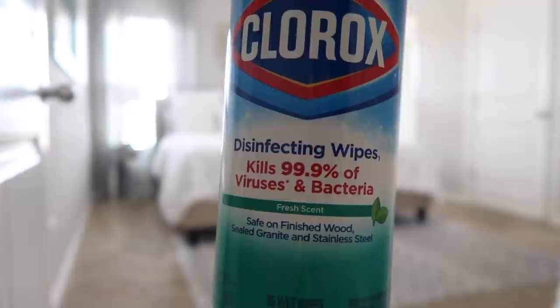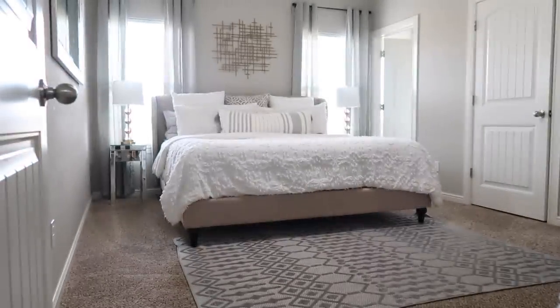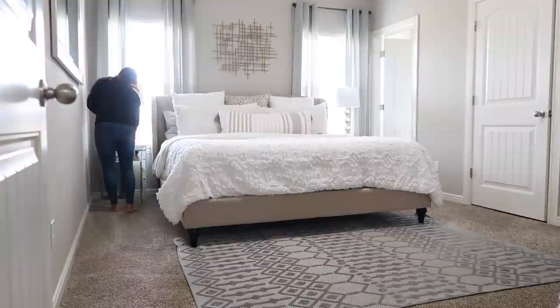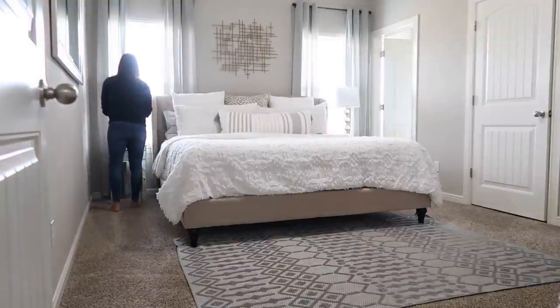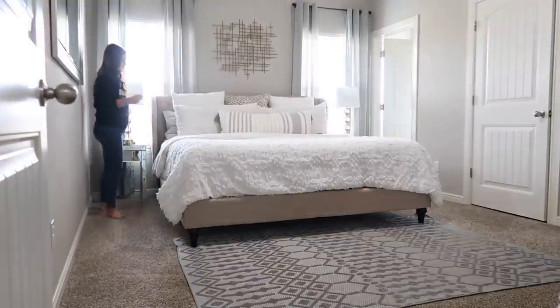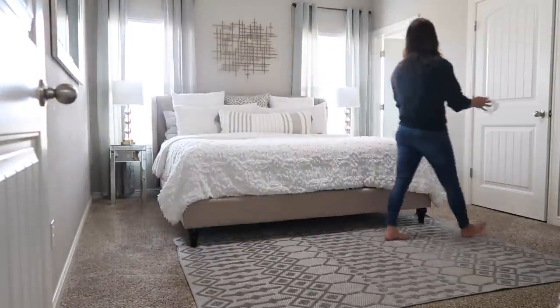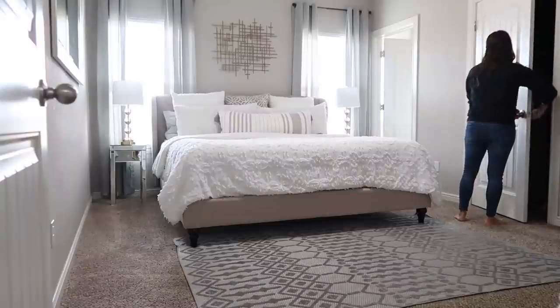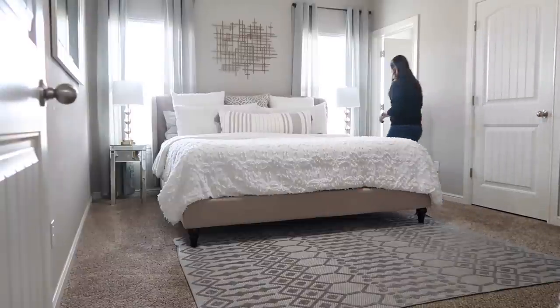Now I'm going to take those same disinfecting wipes and wipe down all the highly touched surfaces — doorknobs, light switches, drawer knobs, lamps where you turn them on and off, and remotes. I just feel so much better when I have a clean space and then I come in and disinfect it. I know some people disinfect before cleaning; I've always done it at the end, so it's just whatever preference you have.